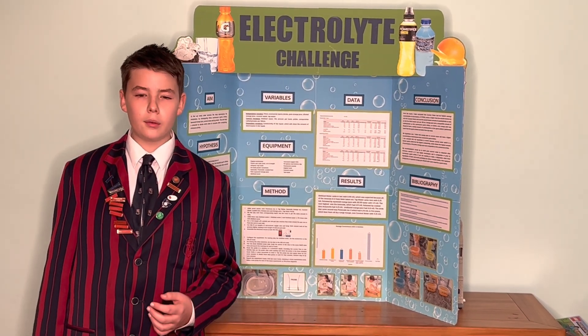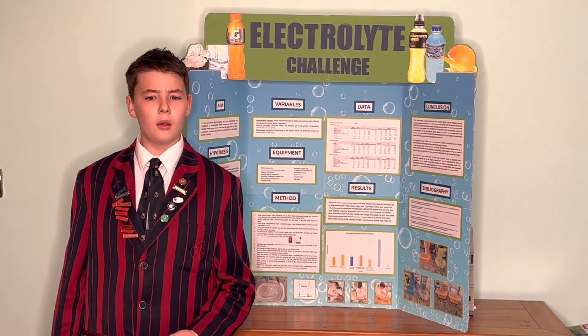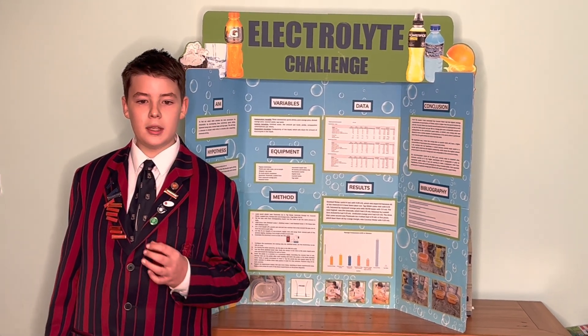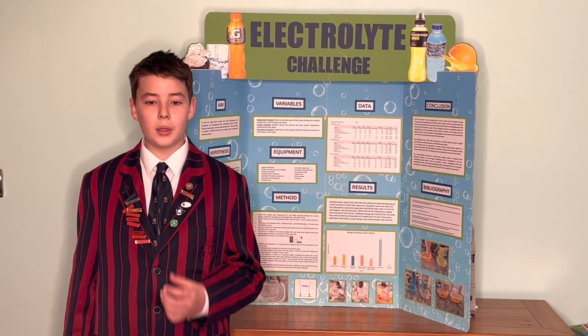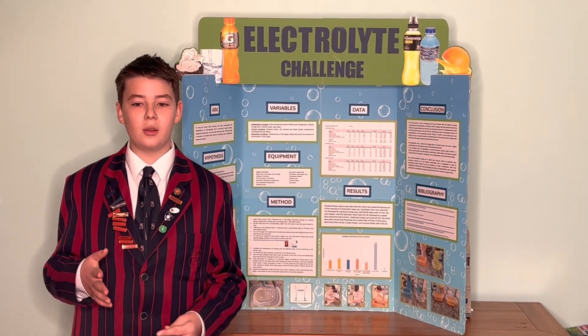I recorded the results and then converted from current to conductivity. From my results I concluded that tap water had the lowest conductivity with 0.32 millisiemens. Second to last was squeezed diluted orange juice with 3.11 millisiemens. Following that was Gatorade with 3.91 millisiemens.